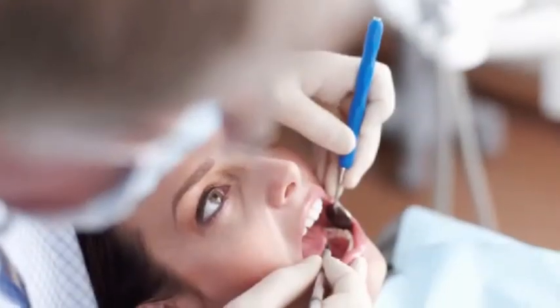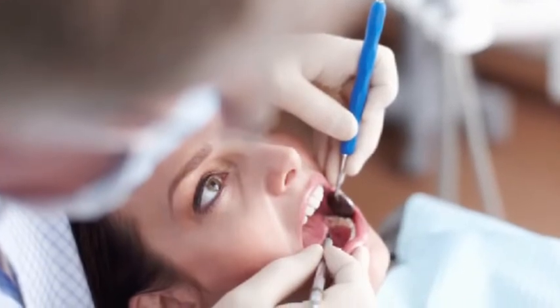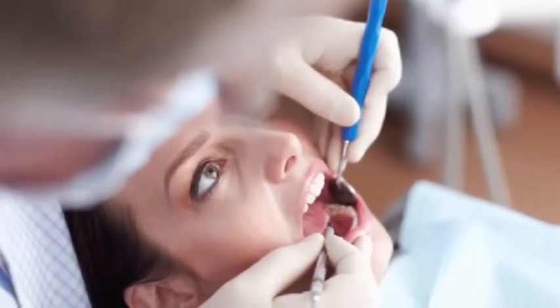In other news, who do you think your most fearful patients are? Well, according to a study into dental anxiety and phobia conducted by the University of Sydney, women in their 40s are more likely to have dental anxiety than any other age group.